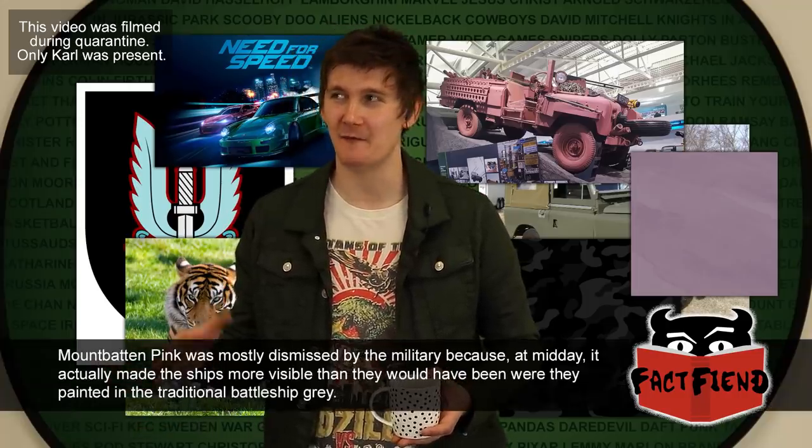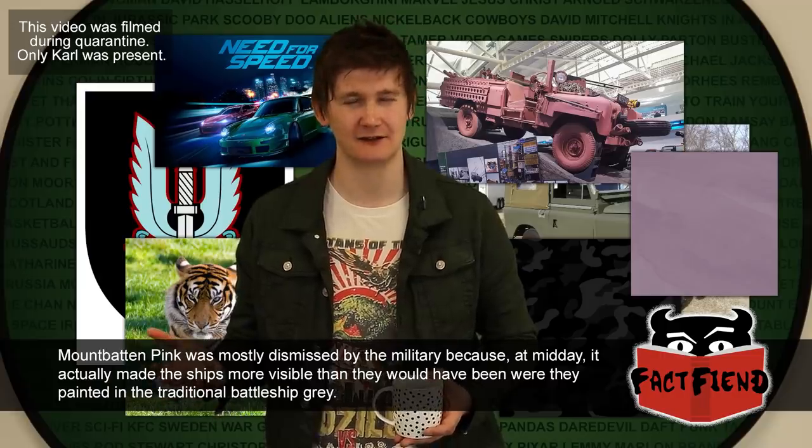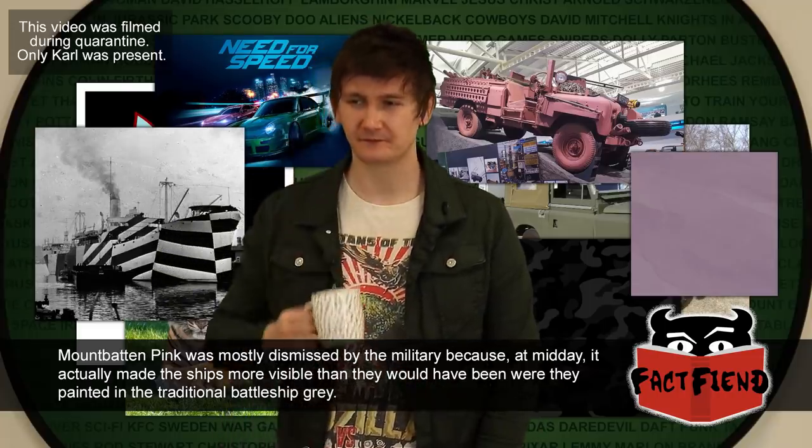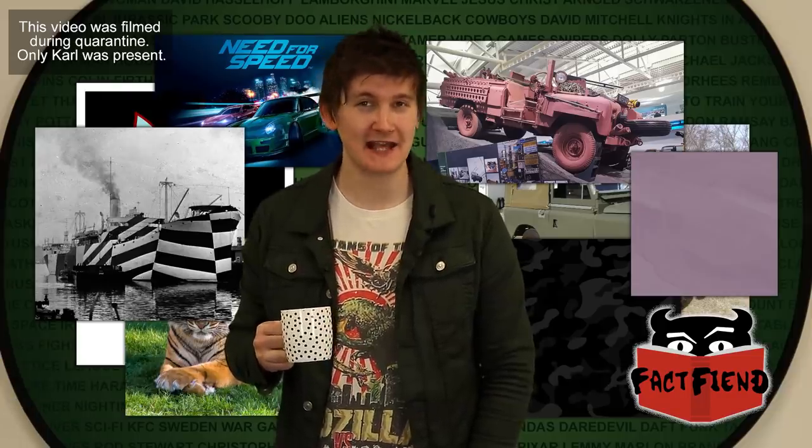To bring it back to the bright pink Land Rovers the SAS drove during the Gulf War — in addition to the story of the World War II plane — they also recalled stories about an experimental camouflage for battleships called 'Mountbatten Pink,' which operated in a similar manner: it looks like it stands out up close, but from very far away, which is generally where the enemy is spotting you from, you kind of blend in. That reminds me — have you ever heard of Razzle Dazzle camouflage? Type in Razzle Dazzle Camouflage, World War II.